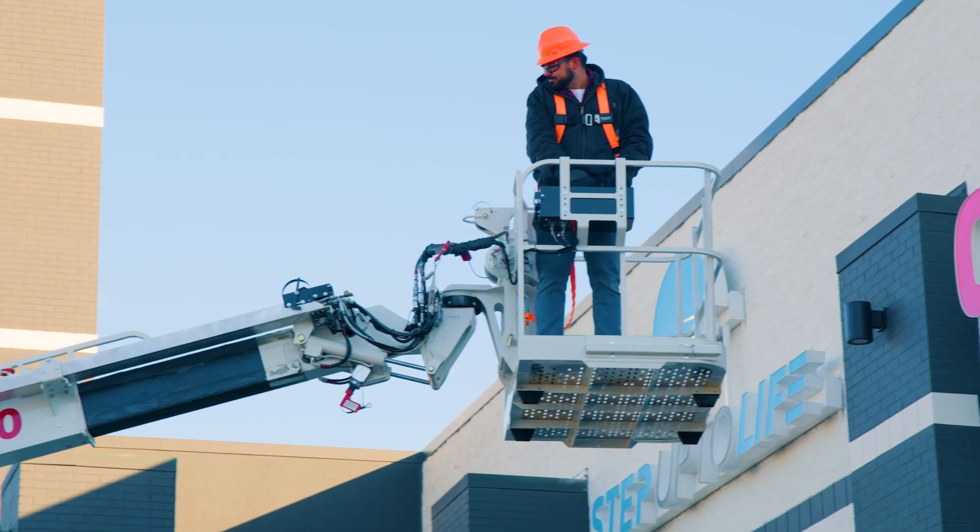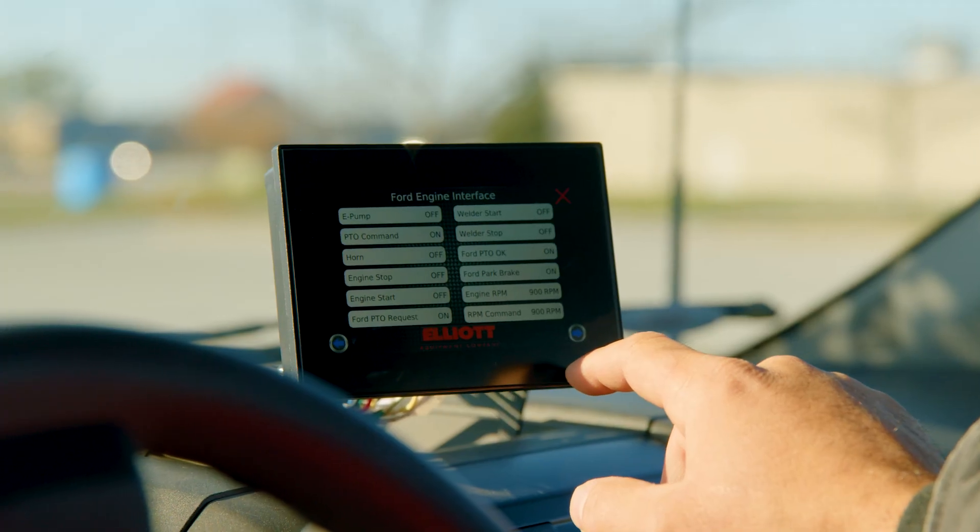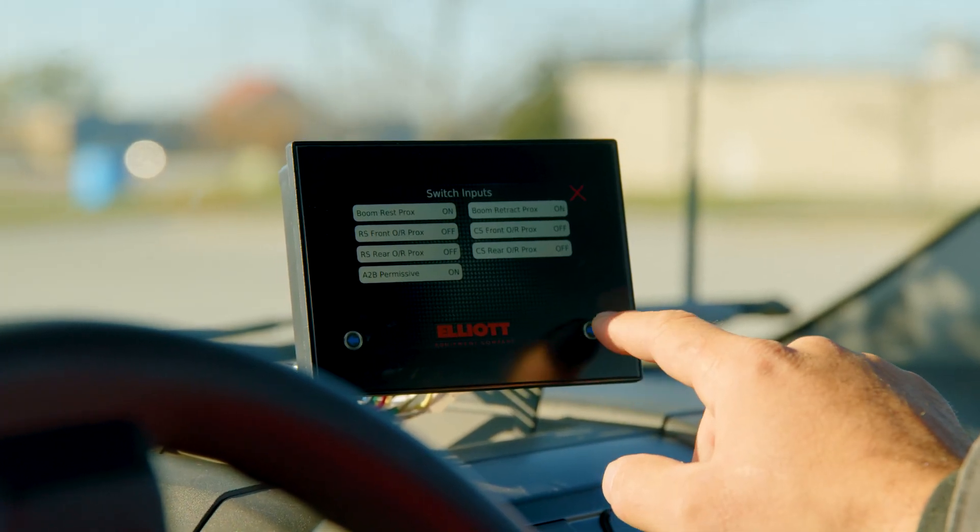Elliott knows that you need your equipment on the job, not in the shop. So the L50 features Bluetooth diagnostics to troubleshoot any issues.